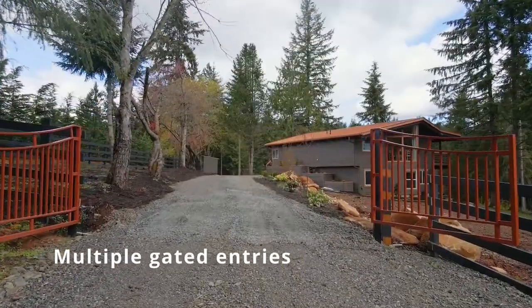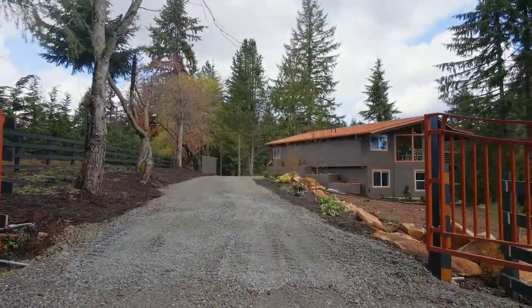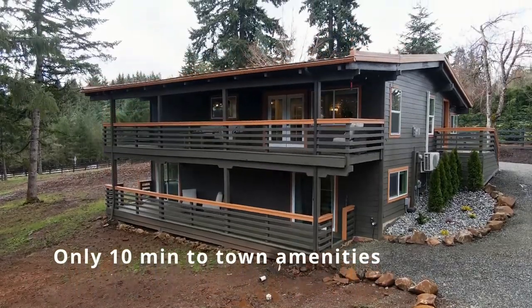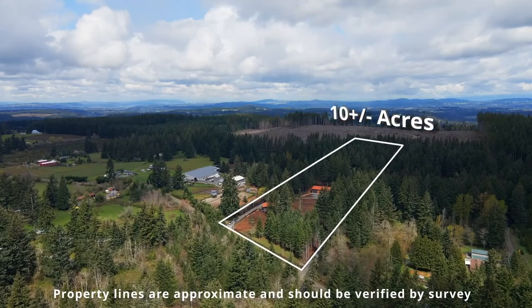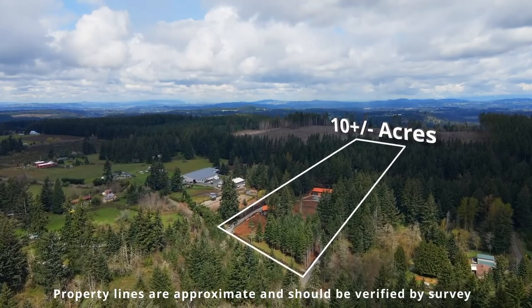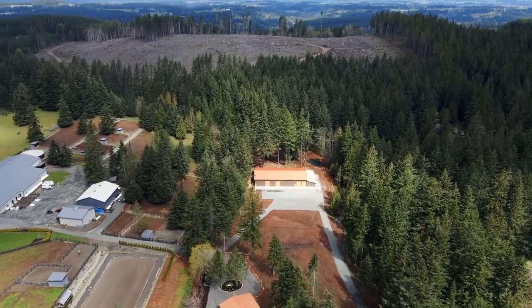Enter the gates to your country oasis. Just 10 minutes to town amenities, yet feels worlds away from it all. Overlook your approximately 10 acres of wooded privacy with direct access and abutting 3,000 acres of trails.